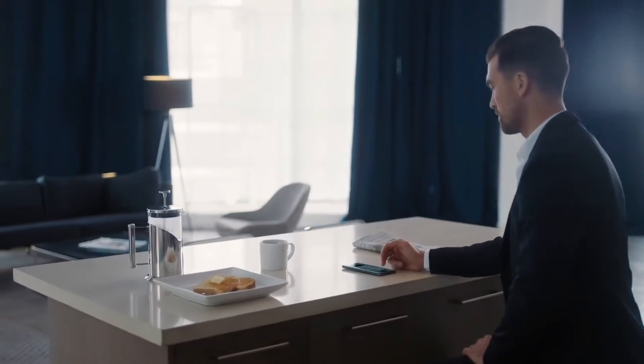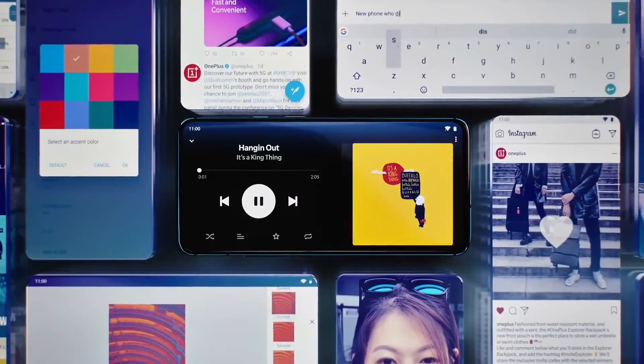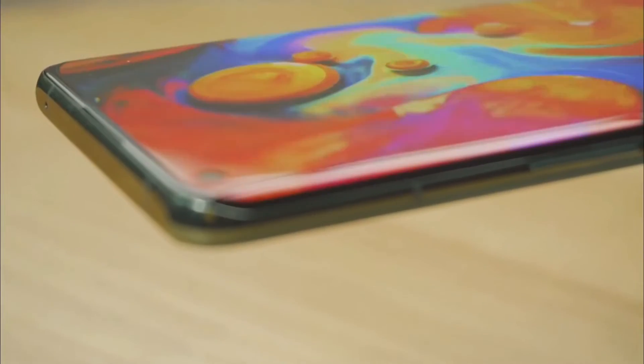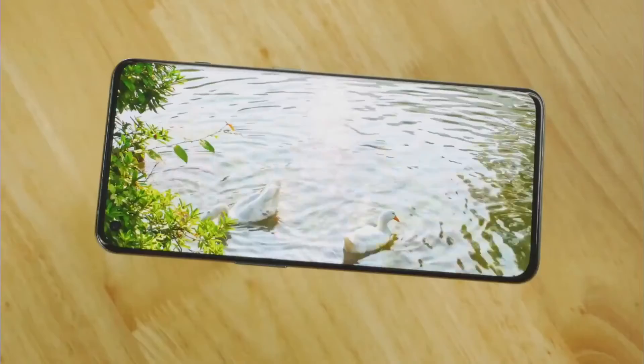Along with 128GB and 256GB storage options, the OnePlus 11 R also comes in 8GB and 16GB of RAM configurations. The 6.7-inch screen may have an AMOLED display with a Full HD resolution and a 120Hz refresh rate, similar to what today's high-end smartphones provide.